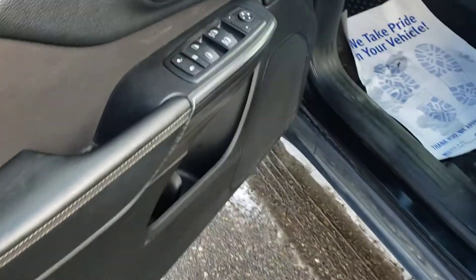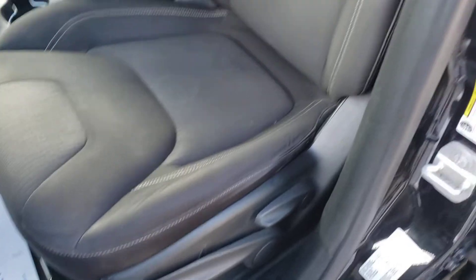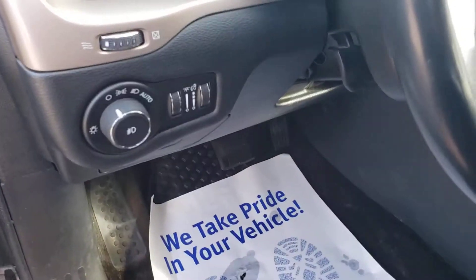Looking inside: our windows, locks, mirrors, cloth interior, pump-fit seating. Looking down on the left side of the steering wheel, we have our headlight options as well as the brightness control for our display.